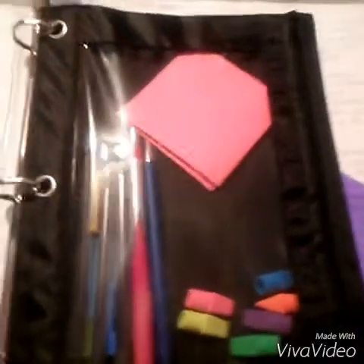I have dividers for each period and they have pockets, so this is where I put all my assignments in, and you can write down what period it's in — like math. I also have a pencil case and it just goes inside my binder very easily, which makes stuff much easier.